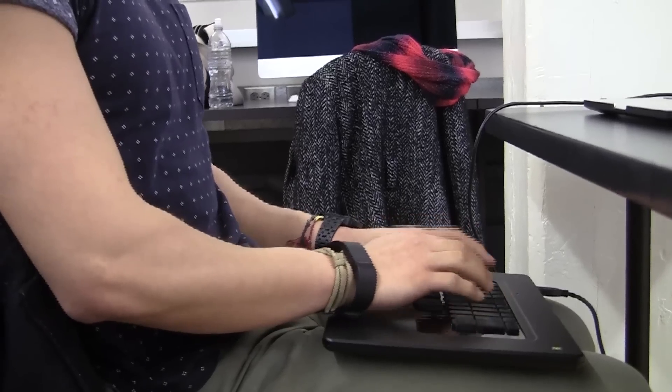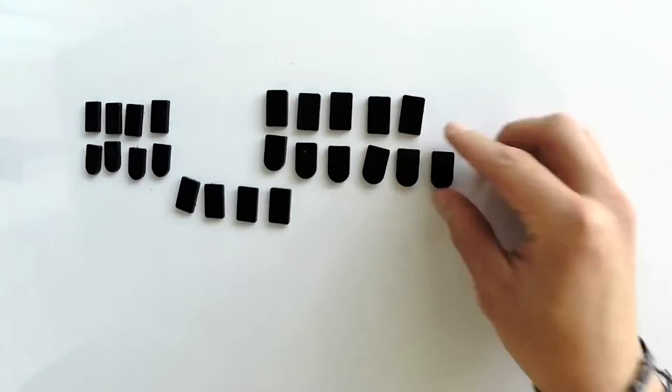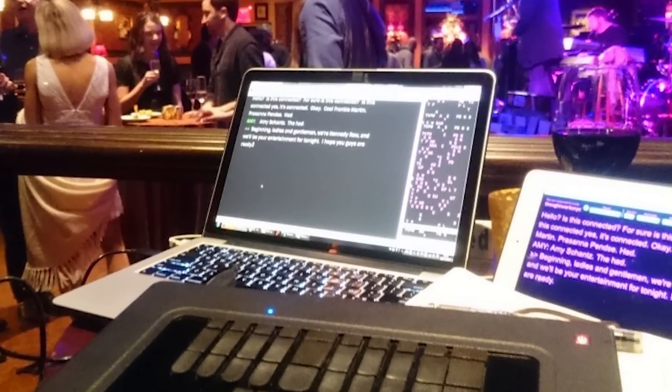Sakai soon found a steno machine on eBay to practice shorthand on. A steno machine is a corded keyboard that stenographers use by striking multiple keys to form syllables — it's a vital part of a stenographer's transcription. He would take the steno machine to his regular university classes, which is how he got practice and built up his dictionary, all without going to school.